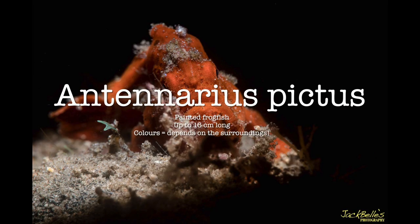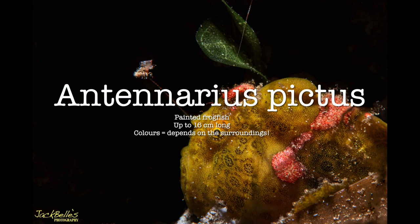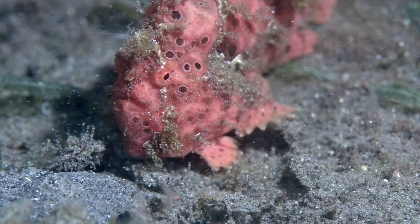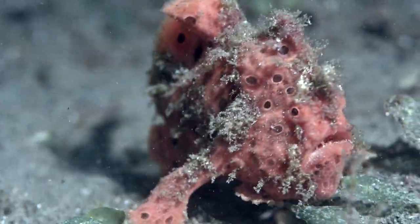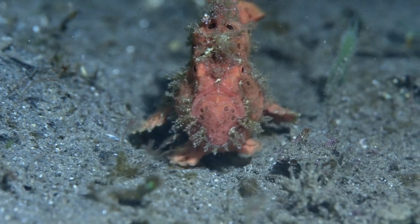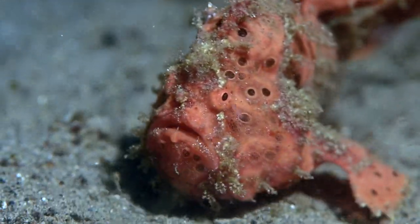The painted frogfish has the scientific name Antennarius pictus. It's a common frogfish here in Darwin and grows up to 16 centimeters long. Its color varies according to its surroundings, and can take a few days or weeks to change if it moves location.